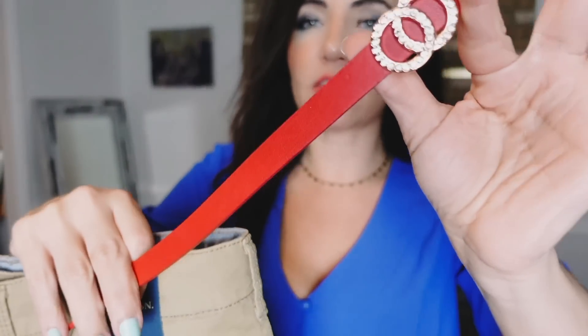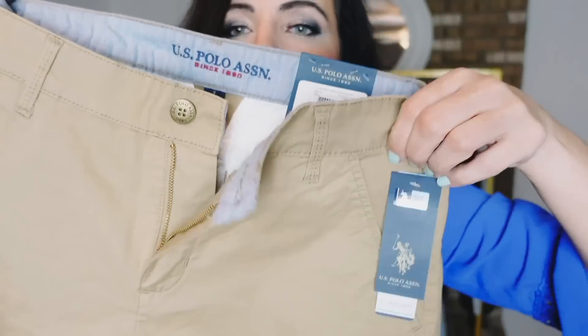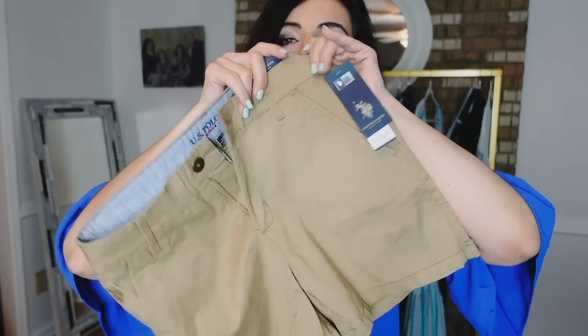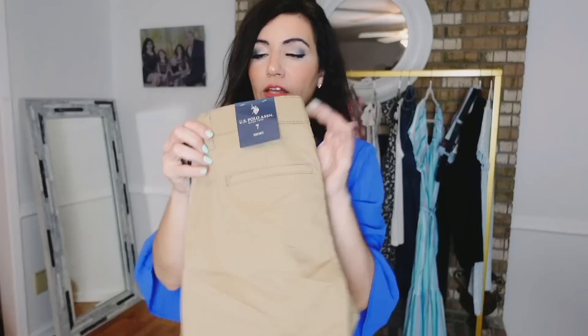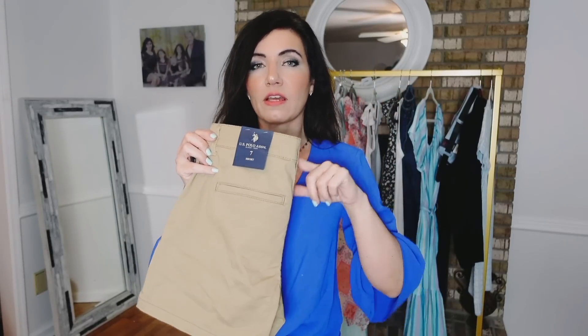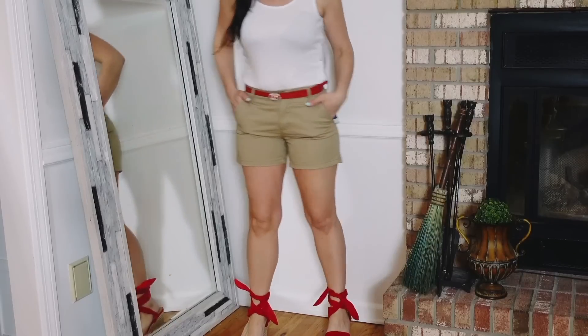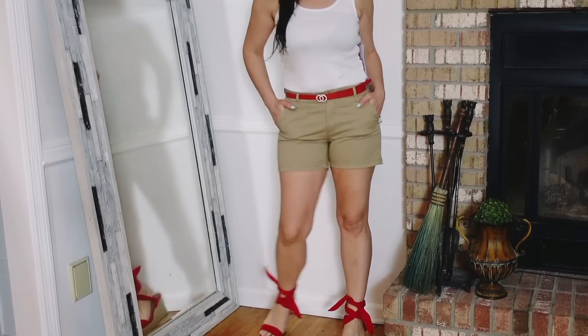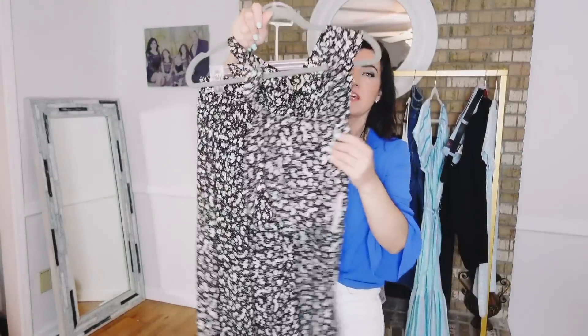I paired it with US Polo Association shorts and a red belt — I found a similar belt on Amazon; the one I have is no longer available. I love red, khaki, and white together — such a cute combination. These shorts have a gold button, zipper, true pockets, belt loops, a really nice length, relaxed fit with trouser style back pockets. They're $14; I got a size 7. They also come in two plaid prints and white. Then I paired it with red espadrilles from Dream Pairs — so comfortable, come in many colors, and you can wrap them lots of different ways.